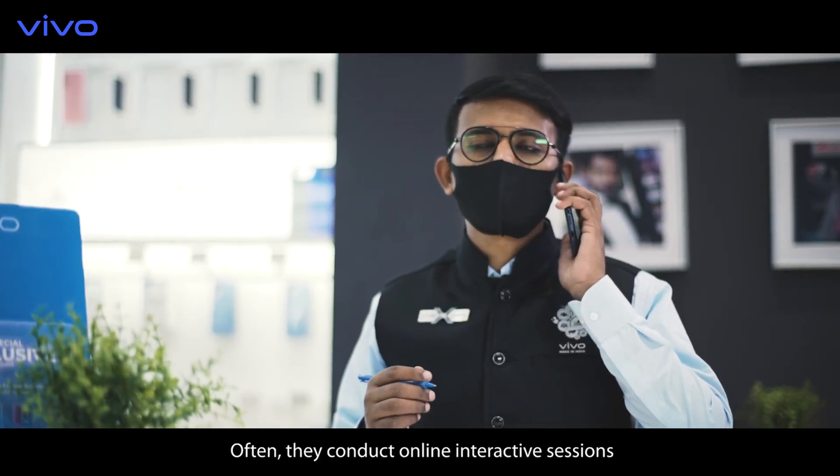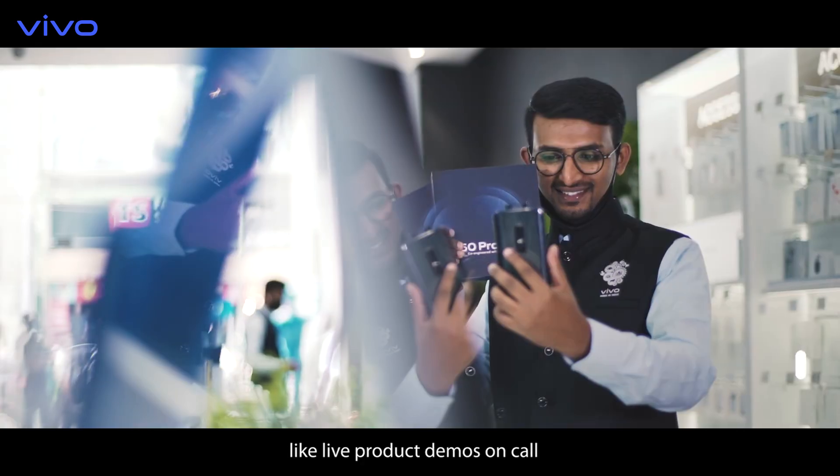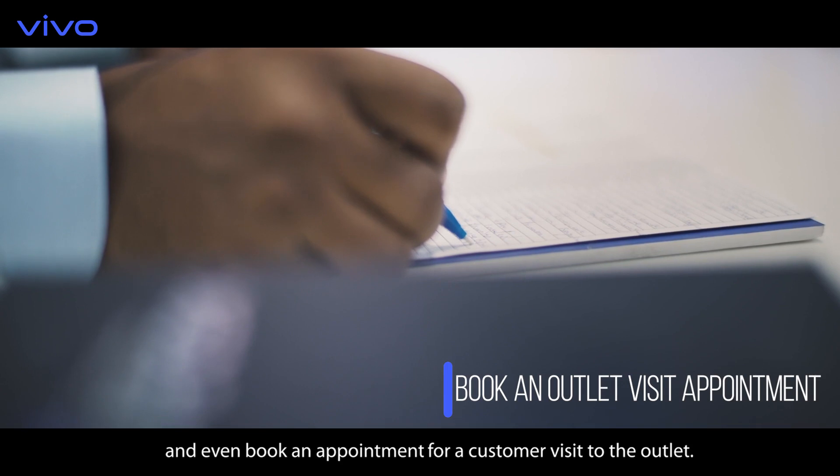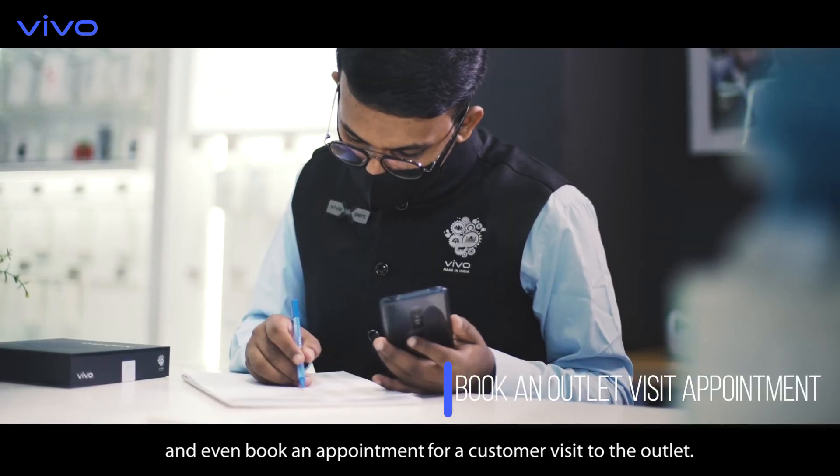Often they conduct online interactive sessions like live product demos on call, and even book an appointment for a customer visit to the outlet.